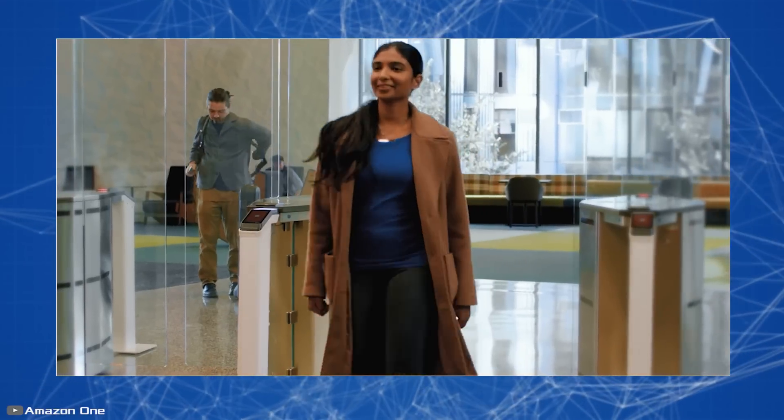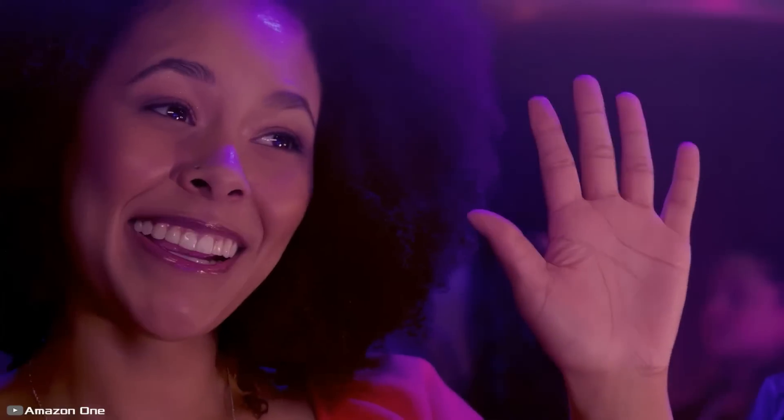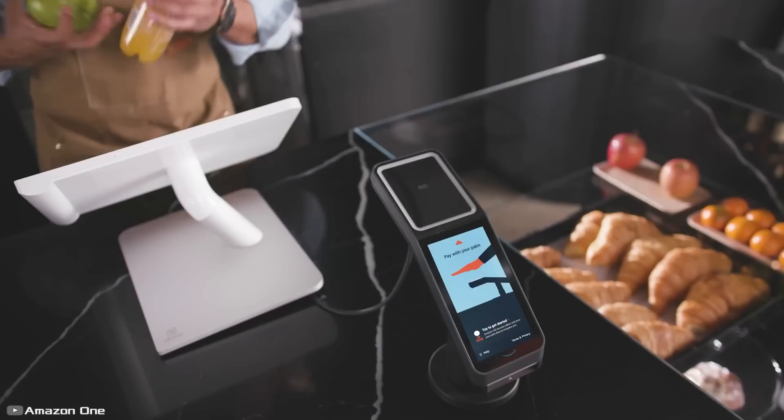The system links a card to a unique image of the owner's palm, then the person can perform various operations using just one universal pass that can't be lost. The device is currently being tested in two cashierless Amazon Go stores operating in Seattle.